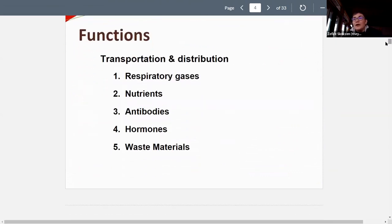When we talk about transportation and distribution, we discussed all the different types of things that are transported: respiratory gases like oxygen and carbon dioxide, nutrients, antibodies, hormones, and waste materials.